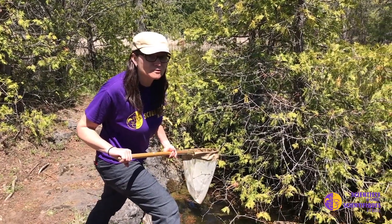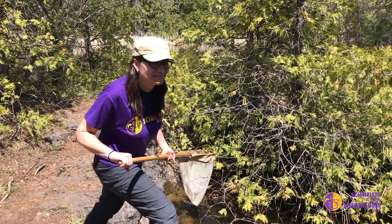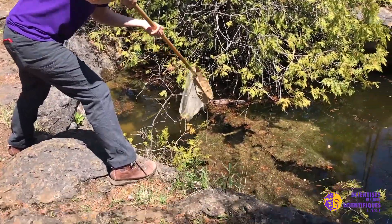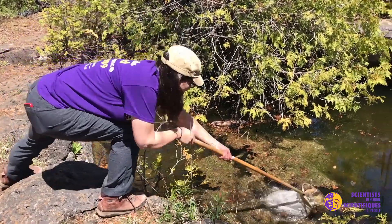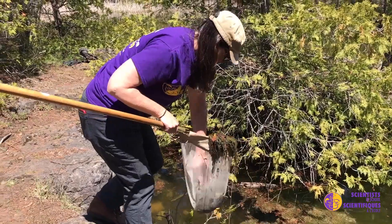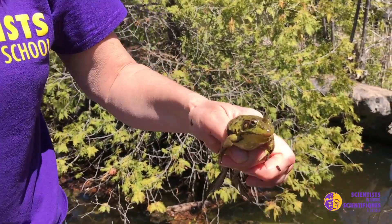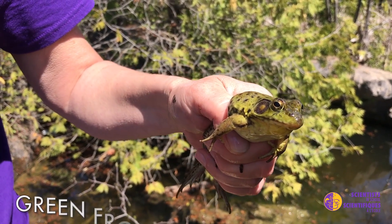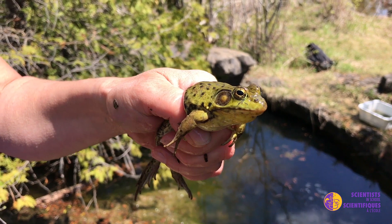I spotted a beautiful frog in this little pond area. I'm going to see if I can catch it with my net. There he is. So this is a beautiful green frog, and green frogs come in many different colors.